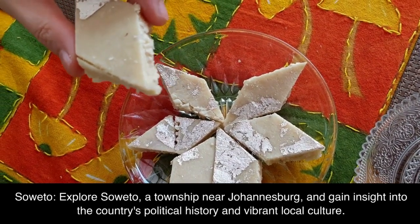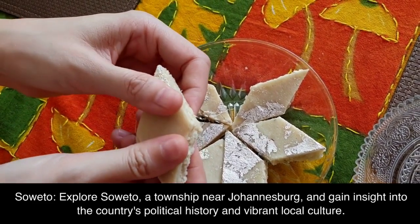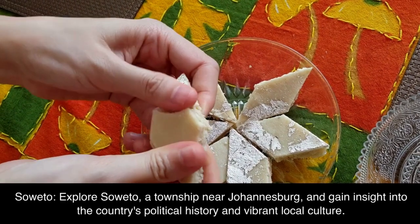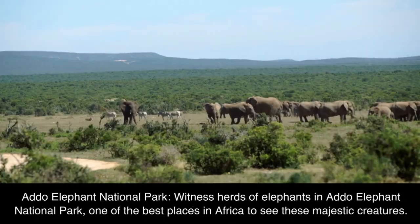Soweto: explore Soweto, a township near Johannesburg, and gain insight into the country's political history and vibrant local culture.